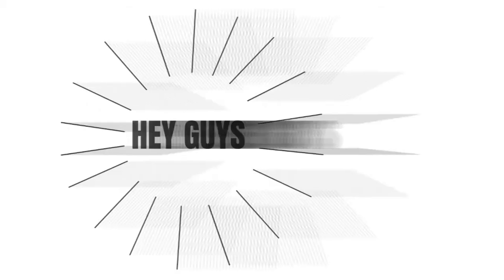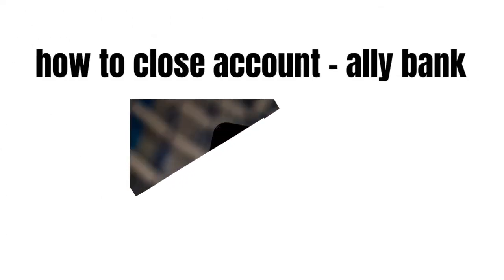Hey guys, how is it going today? Great to see you. In this video I'm going to talk about how to close an account at Ally Bank.